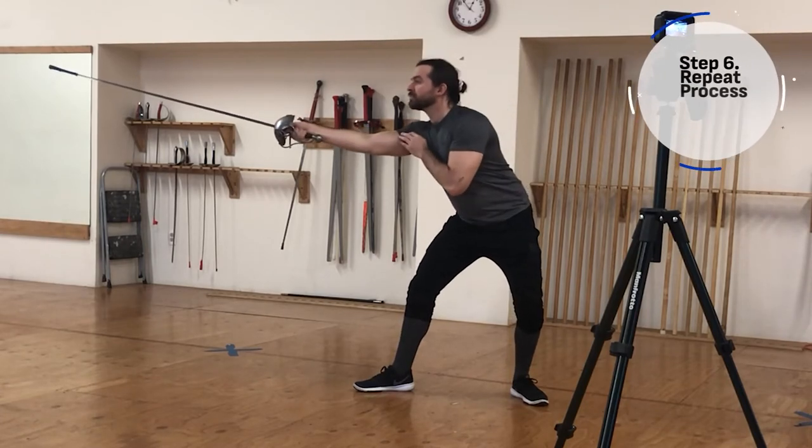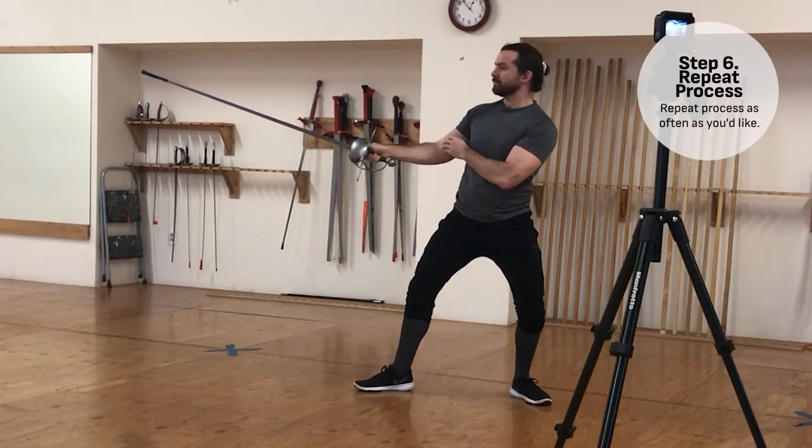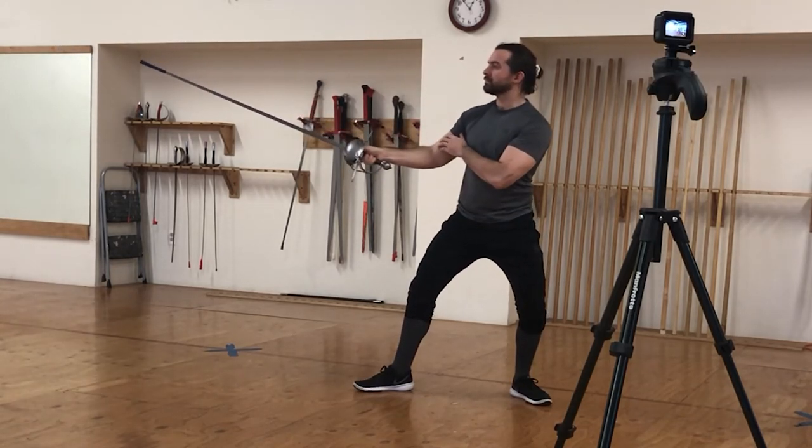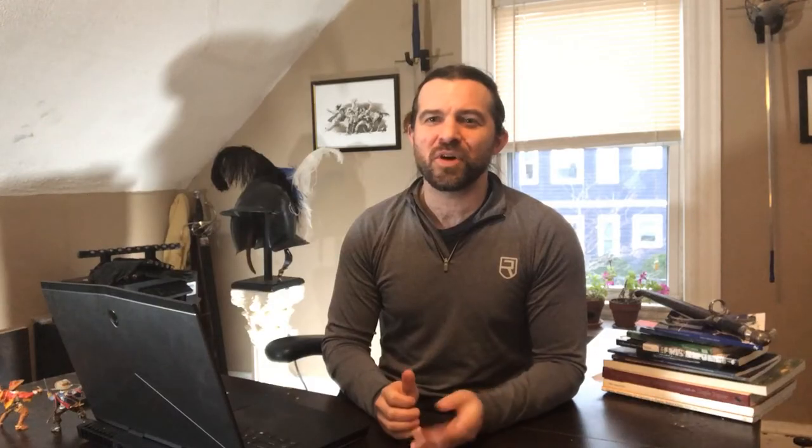After some work, when you think you've made your improvements, film yourself feinting again and compare it to your lunges. Lather, rinse, and repeat as often as you like. You don't have to do this process non-stop, but going over it a few times a year as a spot check — or when you're more focused on your deceptive game — can be very beneficial and insightful to how you're doing.